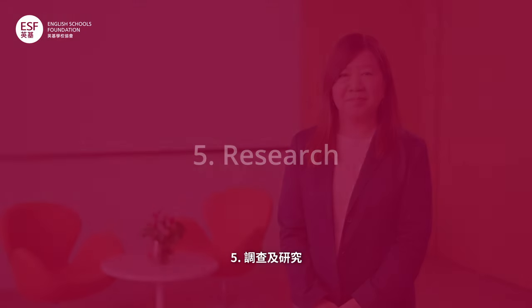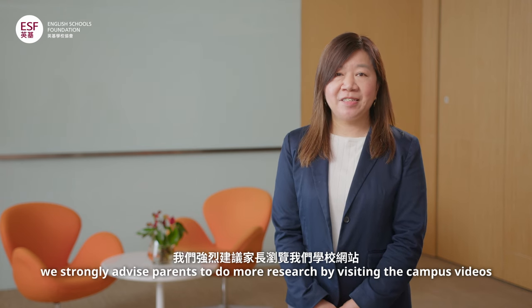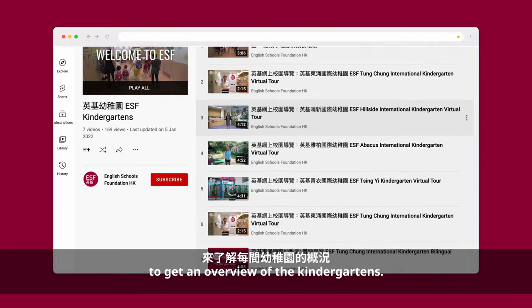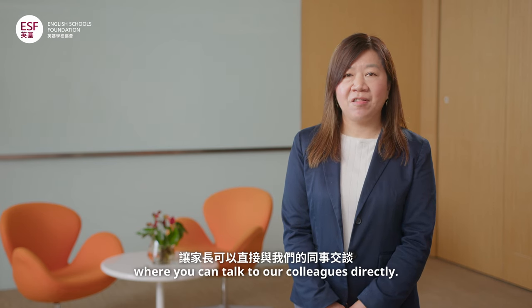Before you make your kindergarten selection and submit the application, we strongly advise parents to do more research by visiting the campus videos located on the school's website and on our YouTube channel to get an overview of the kindergartens. We also have webinars and school fairs where you can talk to our colleagues directly.